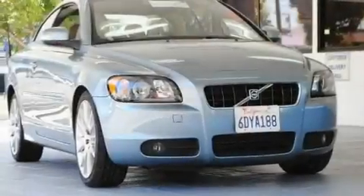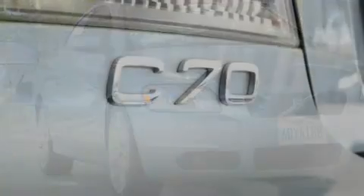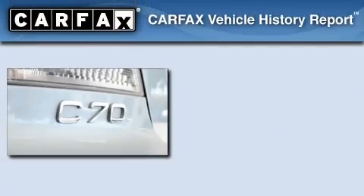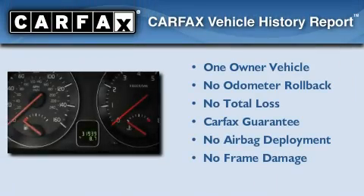With an EPA estimated rating of 27 miles per gallon on the highway, this automobile pays off in the long run. This Volvo has had only one owner and it qualifies for the Carfax buyback guarantee.